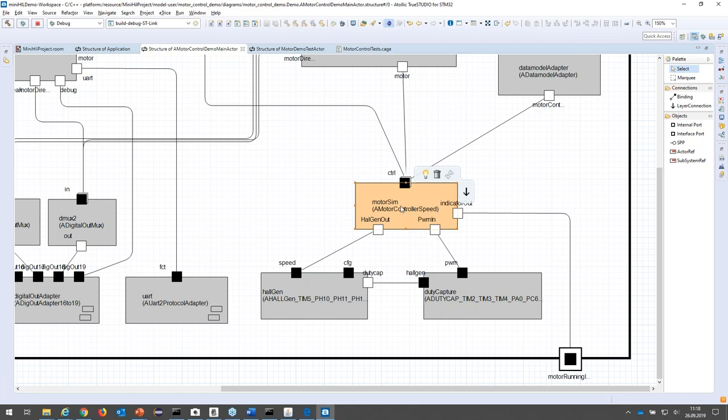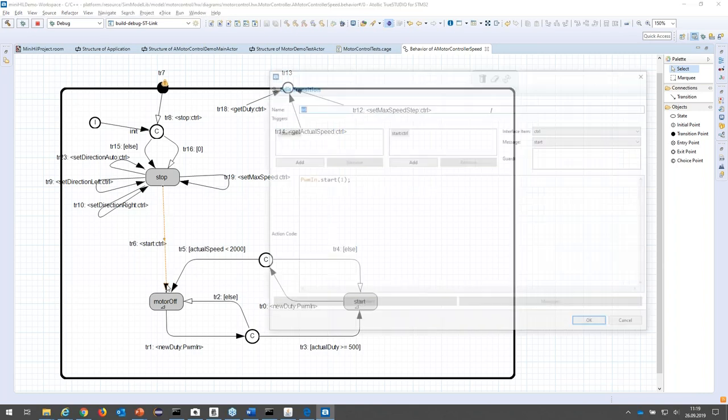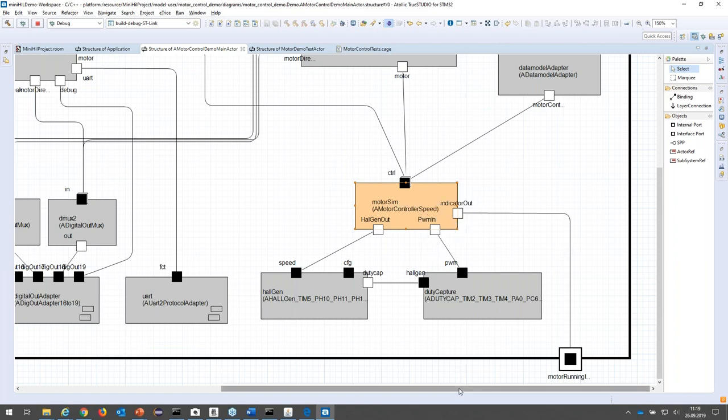If you want to create your own simulations, you have to define not only the structure but also the behavior. In this case, that's the top-level behavior of the motor simulation designed as a finite state machine. This deeply integrates with the model — for example, you can send start/stop to the PWM measurement actor at the model level, designing the complete event-driven behavior for the simulation using a state machine. At this level you can also integrate generated MATLAB Simulink code — for example, if you already have a plant simulation, you can integrate it into our test system.